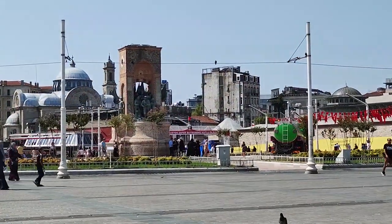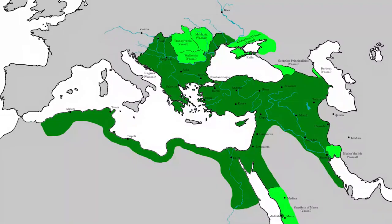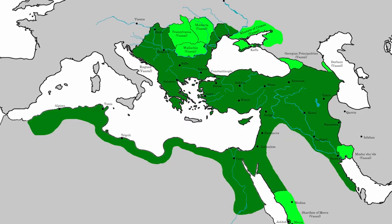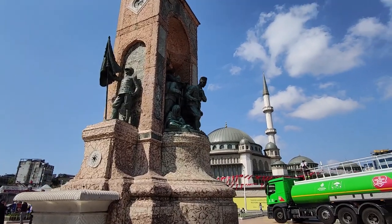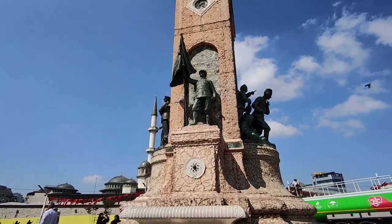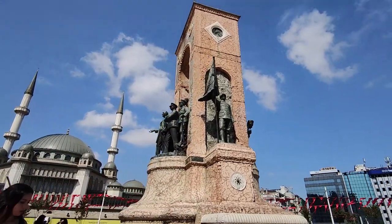The square appeared here during the years of the Republic, which was created after the collapse of the Ottoman Empire in 1918–1922 following the First World War. The theme of the Republic, Republican rule, and the secular state is present here in many objects and events that took place on this site.